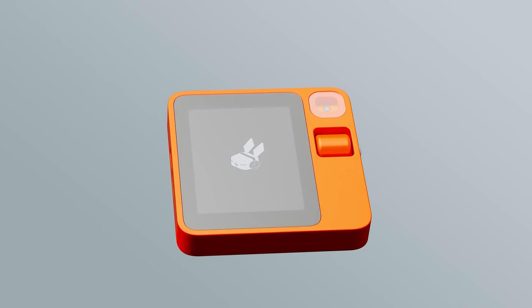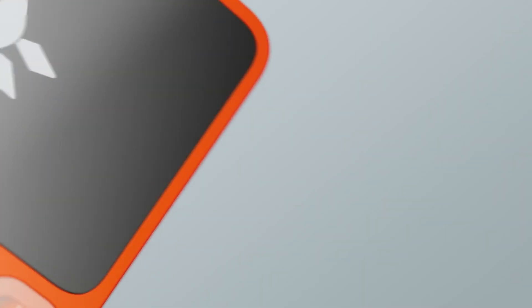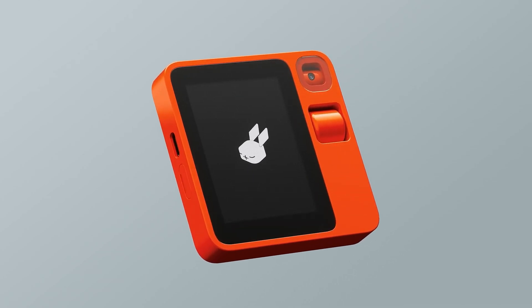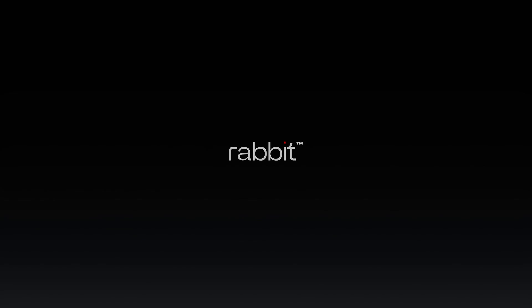Rabbit's large action model, LAM, undertakes all the actions behind the screens you otherwise would have to do yourself. The R1 aims to be the first tried and true action-based AI assistant. It's not out to replace your smartphone — not yet anyway.